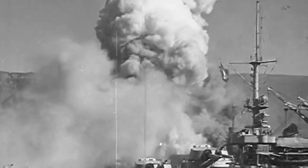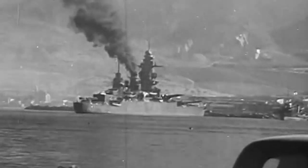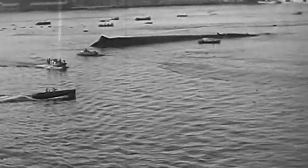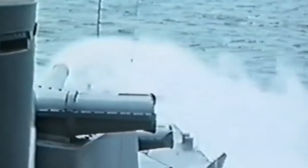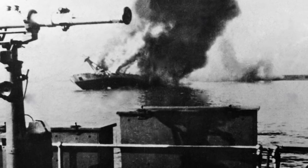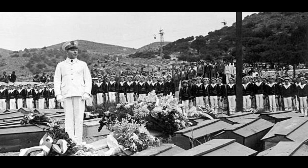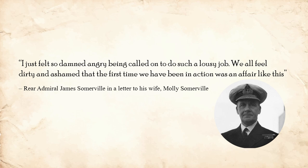15-inch shells from Hood, Resolution and Valiant pounded the battleship Bretagne until her magazines exploded and the ship capsized. The British ships then trained their fire on the Dunkirk and Provence. For over 10 minutes, the British fleet fired upon sailors that just days prior had been their allies. The battleship Strasbourg and several destroyers attempted to flee towards Toulon, and Hood would strip one of her turbines in the chase, once again limiting her top speed. Admiral Somerville eventually called off the chase, and by the end of the attack, battleship Bretagne had been sunk, and several others had been badly damaged. 1,297 French sailors were dead. I don't know how my great-grandfather would have felt below decks, but I'd like to believe he thought of it in much the same way Admiral Somerville did: 'I just felt so damned angry being called on to do such a lousy job. We all feel dirty and ashamed that the first time we have been in action was an affair like this.'